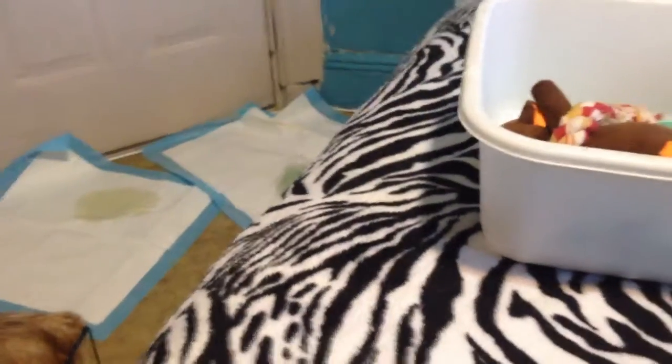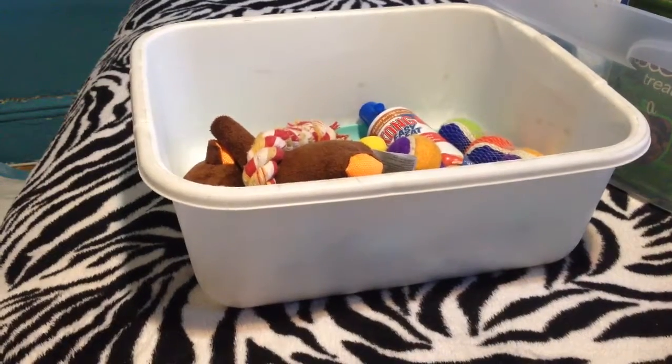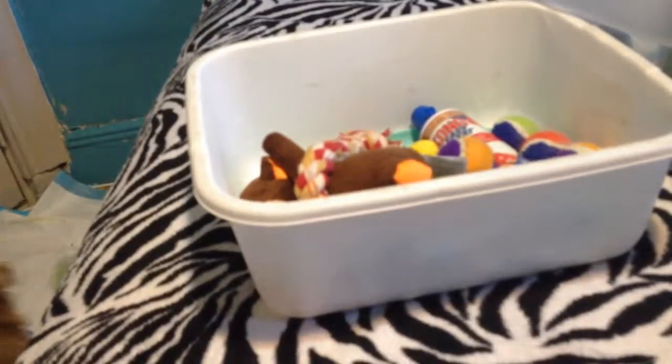And then we're going to go to his toys. So here are his toys — right now he is using the Kong. That red thing over there is a small Kong. It's tiny because he's a small dog, so I decided to get him a tiny one.